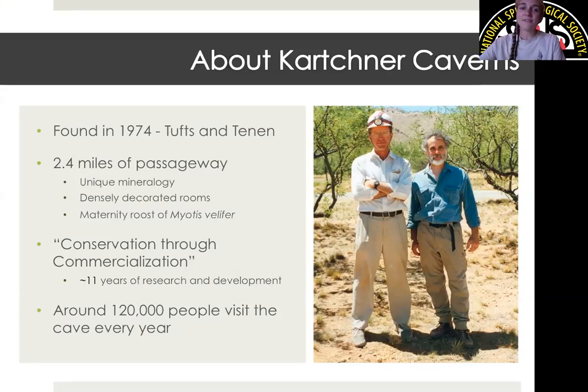We also have very densely decorated rooms — I'll show you a picture on the next slide. We also host a maternity roost every summer of Myotis velifer, which are the common cave bat. Every summer, half of our cave tour route closes down to protect that maternity roost. The philosophy driving development here is conservation through commercialization, which Randy and Gary used to develop this place into the cave it is today.